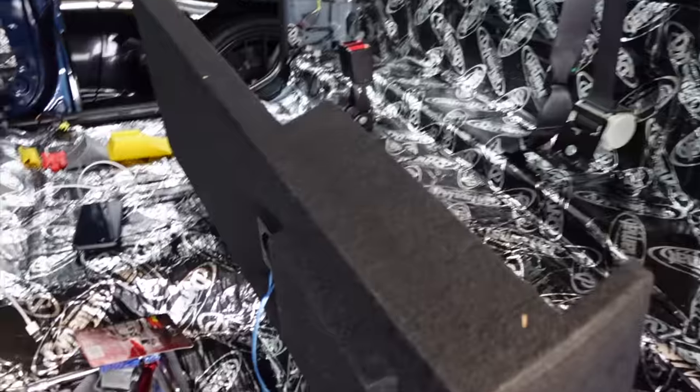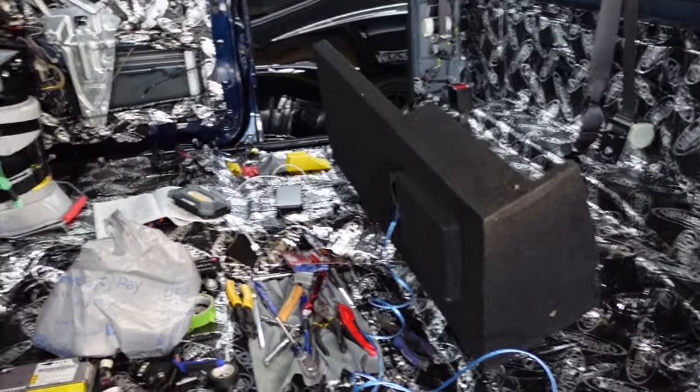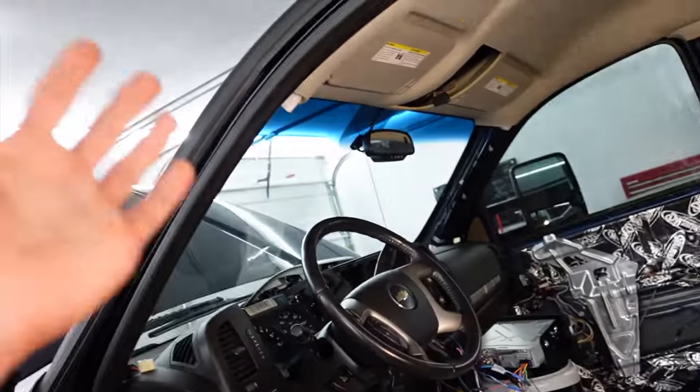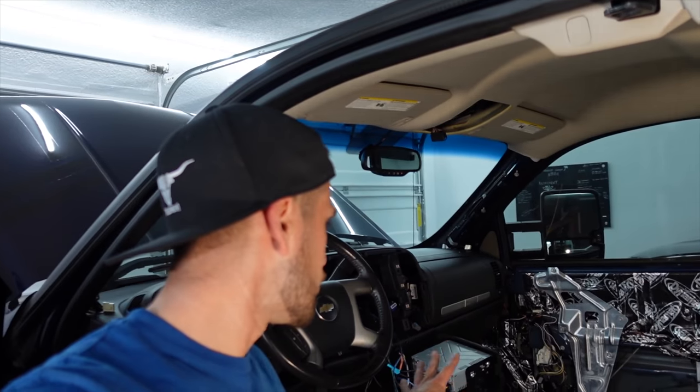Here is our subwoofer — surprise. This is an underseat sub, Kicker Comp, 10-inch. This should give me the bass I'm looking for. I'm coming from stock speakers and a terrible Sony head unit built in the 90s. The new head unit has a built-in amplifier, so you utilize the rear speaker outputs to power a subwoofer — supposedly. So we're going to find out right now.